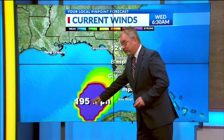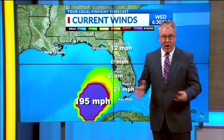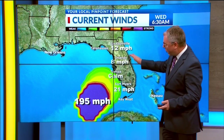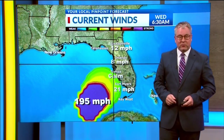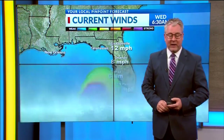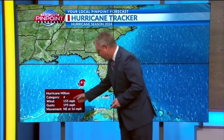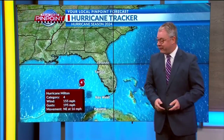We still have winds gusting to 195 miles per hour with Milton right now offshore. You can see inland up near Jacksonville and Orlando, only 8-mile-per-hour winds — even Tampa right now showing calm winds. But this wind cone is starting to slowly progress closer and closer to the western Florida coast, and that's only going to increase today. It is a Category 4 with winds gusting, as I mentioned, 195 miles per hour.